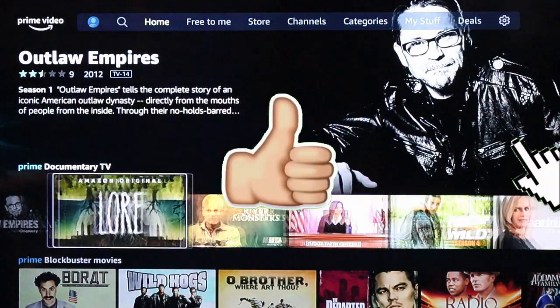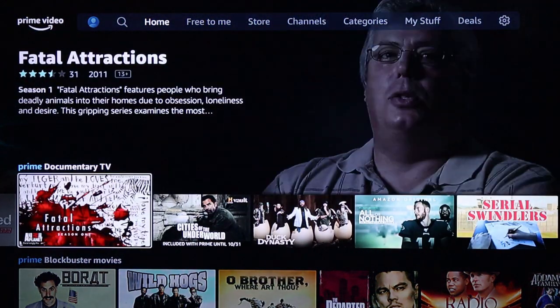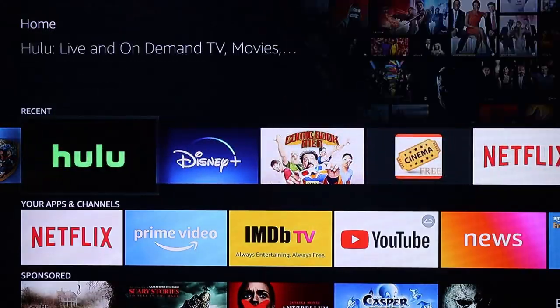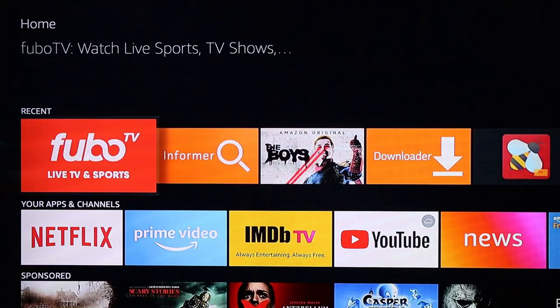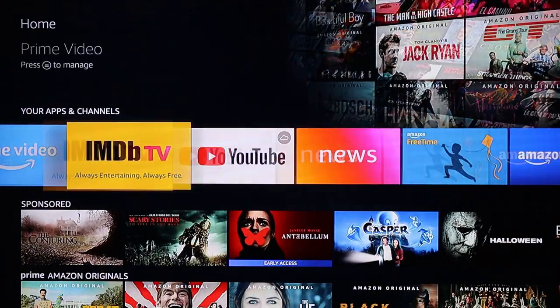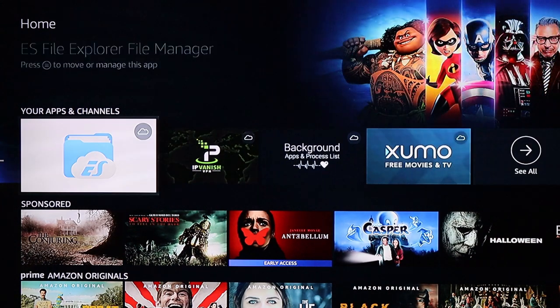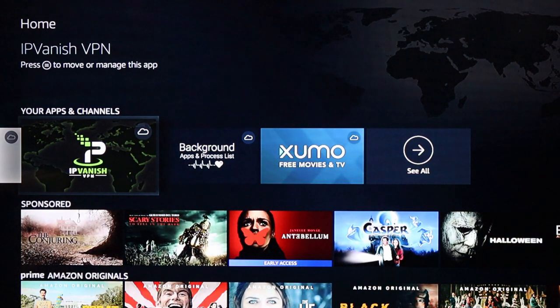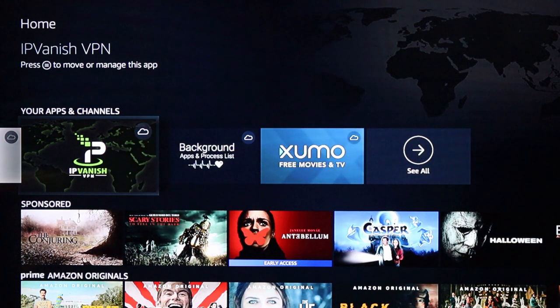I hope this video answered your question. If you were thinking about getting a Fire Stick but don't have a Prime membership, don't worry — get your Fire Stick. You can still get Netflix, Hulu, IMDB, Disney Plus, and you can use your internet browser for Peacock or FuboTV. There's also YouTube TV — so many options depending on what services you like best. I'll put a cue card in the video that goes through how to pick the best streaming service for you. If you're new, subscribe, thanks for watching, and I'll see you in the next one.